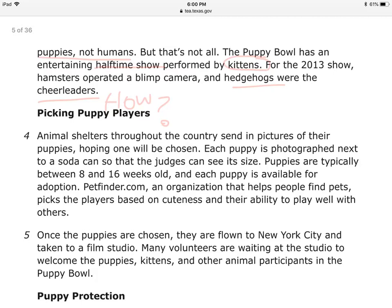Four: animal shelters throughout the country sent in pictures of their puppies, hoping one will be chosen. Each puppy is photographed next to a soda can so that the judges can see its size — that's smart. People's puppies are typically between 8 and 16 weeks old, and each puppy is available for adoption. Petfinder.com, an organization that helps people find pets, picks players based on cuteness and their ability to play well with others.